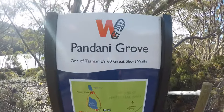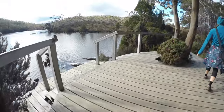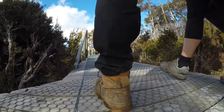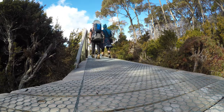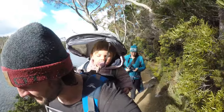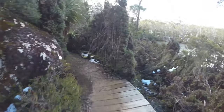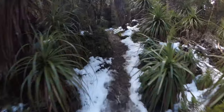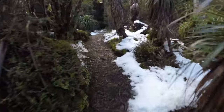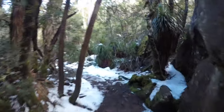On one of our sunny visits to the top of Mount Mawson, we got the chance to take the Pandani Grove Great Short Walk. Walking through the spectacular Pandani and colourful snow gums, the walk circles Lake Dobson and returns to the car park. Snow still covered the shady parts of the track and added amazing contrast to the green leaves of the Pandani that littered the area.